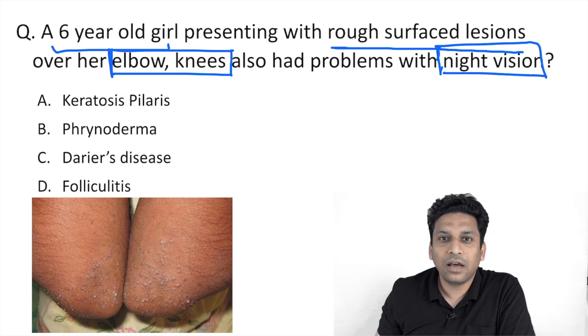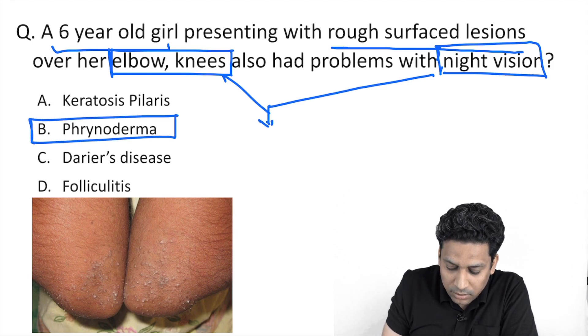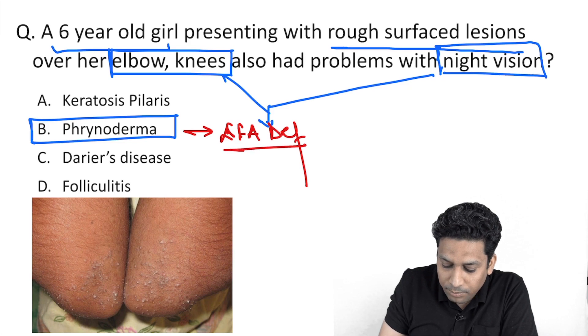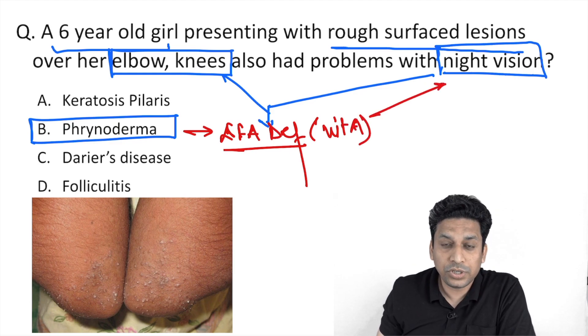Both these findings are pointing towards which condition? Yes, the answer is phrenoderma. We all know that phrenoderma is due to essential fatty acid deficiency. And because vitamin A is a fat-soluble vitamin, these patients may also have vitamin A deficiency, which is why they have night vision problems.